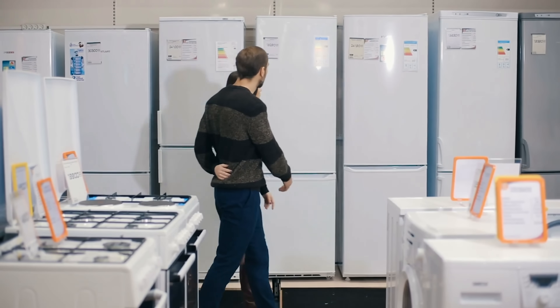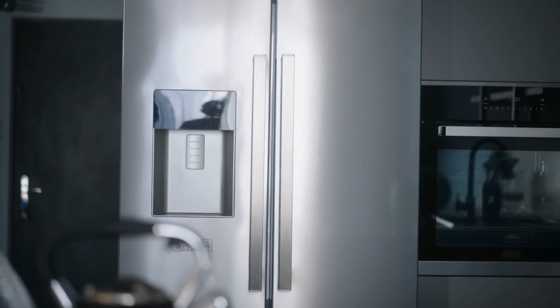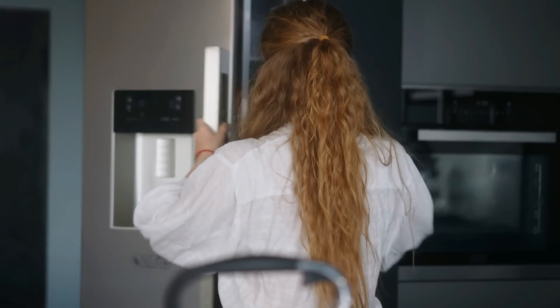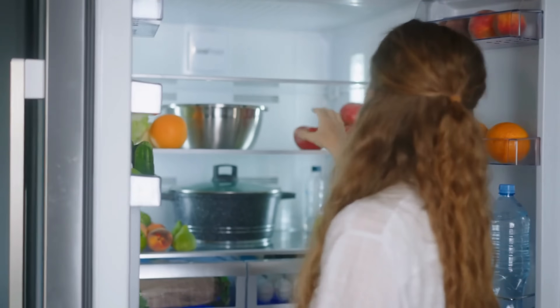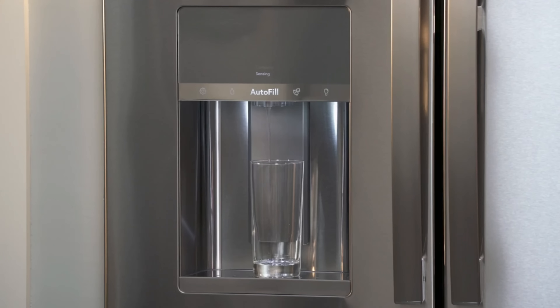Buying a fridge can seem intimidating. It's a big purchase, and you want it to last you a long time. There's also so many styles to choose from, with French door fridges leading in popularity over the years, and you have to decide whether you want the freezer on the top, bottom, or side.